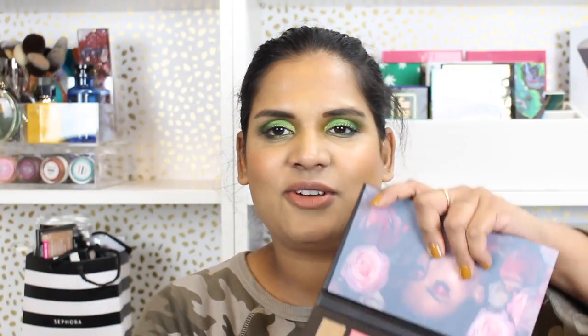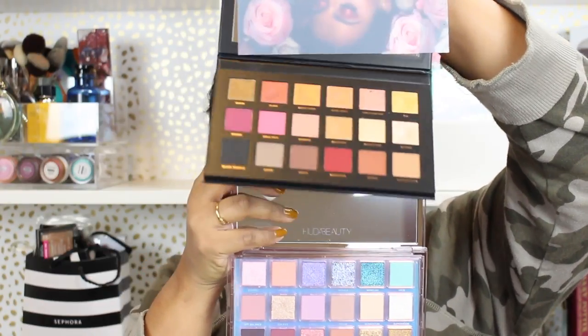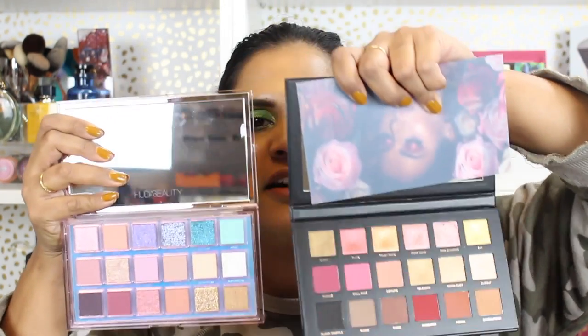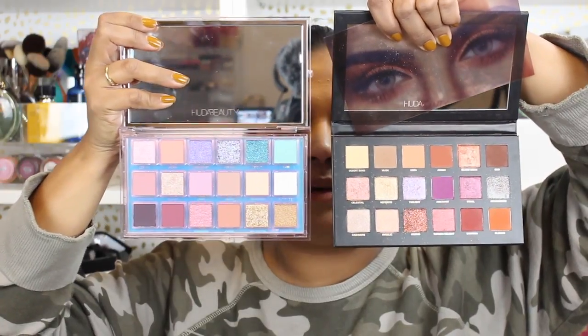This is my Rose Gold palette — the remastered version. I really wasn't going to buy this when she redid it but I'm a sucker so I did buy it. You can see the different color stories here. I think this one is going to end up in a try-or-buy video series I'm working on. And this is her Desert Dusk palette, her second big palette, so there they are side by side.